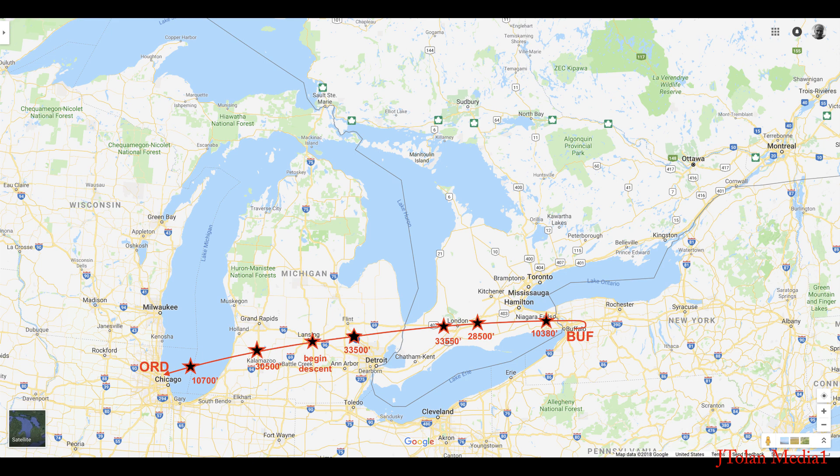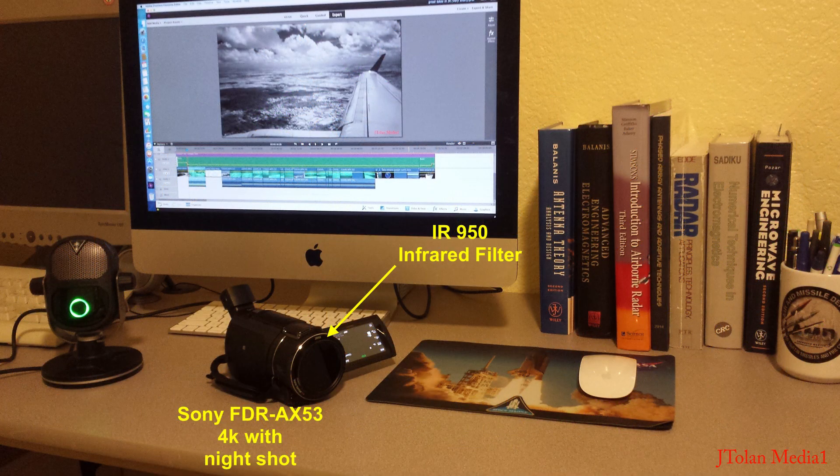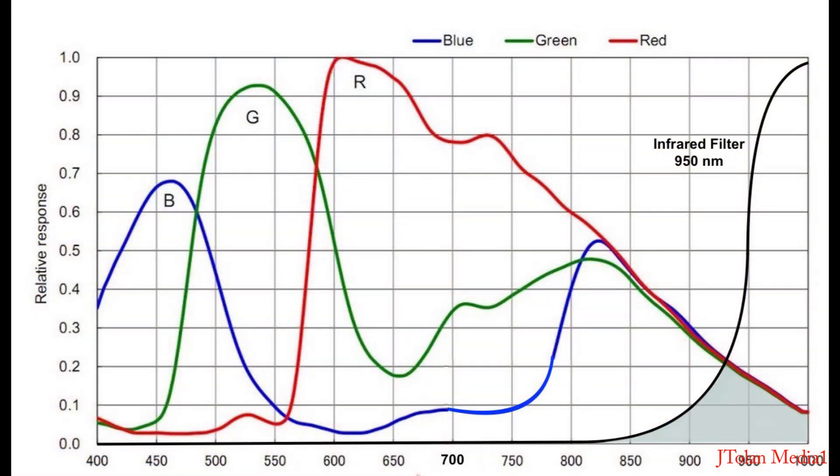The contrast in infrared is incredible, but even more incredible is the flat earth phenomena. Here's the camera I'm using today — the Sony camera is a 4K camera with night shot capability, which removes the infrared cut-off filter from in front of the sensor. I put an IR 950 nanometer infrared filter on the front to block visible light, so now I have an infrared camera. Here's the response of the three color filters in front of the sensor and the infrared filter — we're basically letting in light from 850 nanometers to about 1000 nanometers.